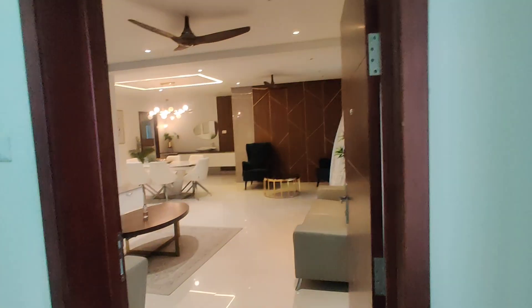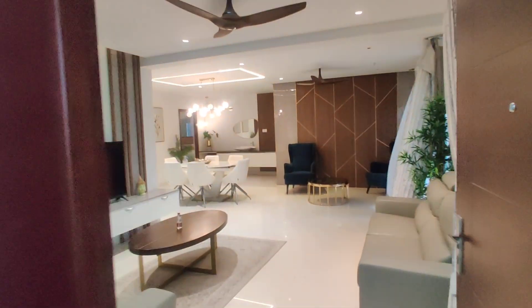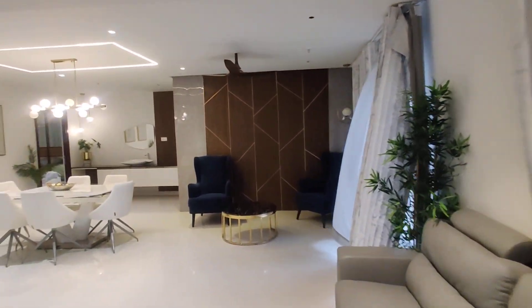It is all apartments, with a completely developed area and it is a gated community. This will be the entrance. This will be the hall with attached balcony.